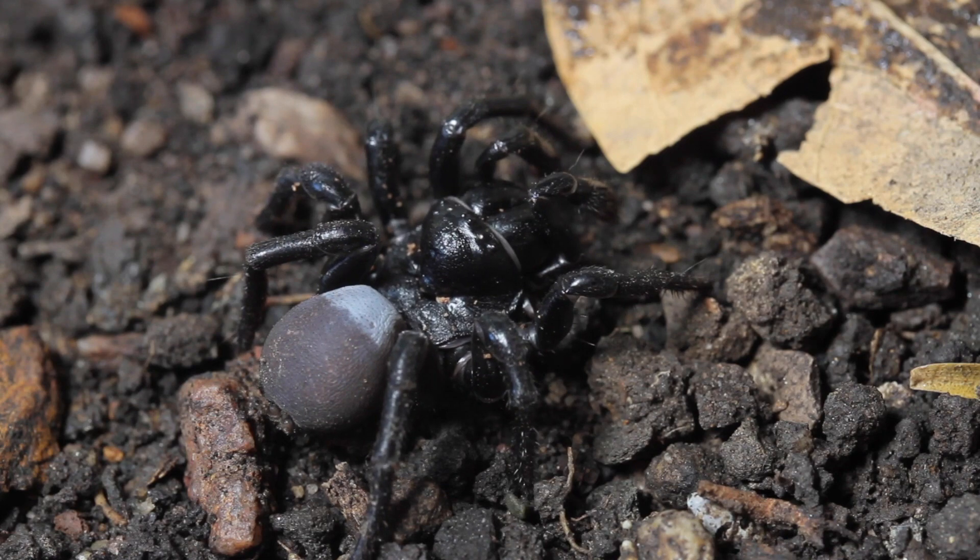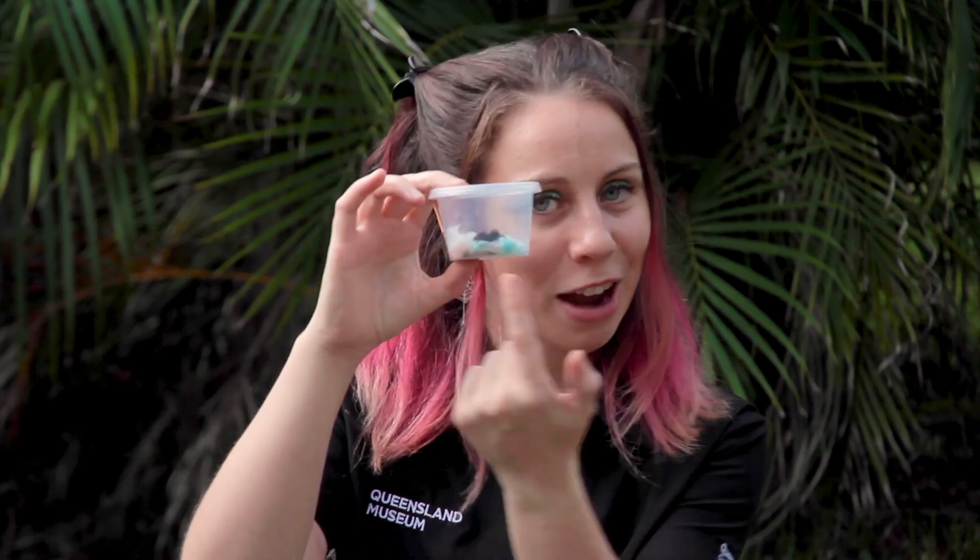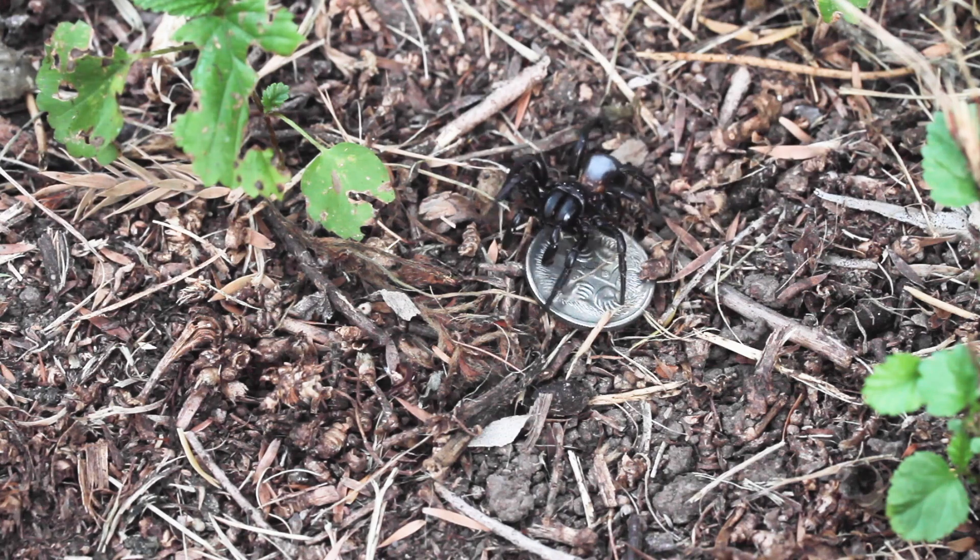The male of this species is the easiest one to recognize. He's got this little blue patch on the top of his abdomen — makes him look like he went out sunbaking and left a pair of budgie smugglers on. He is super intimidating looking, but the good news is he's only about the size of a five or ten cent piece. He's a really small little dude.